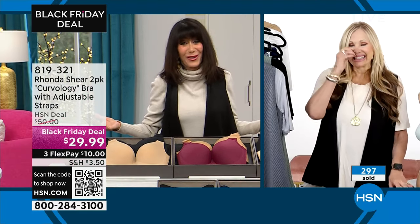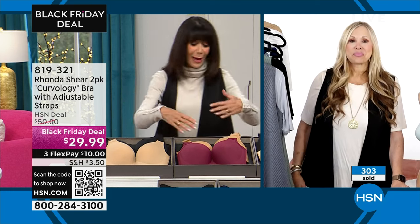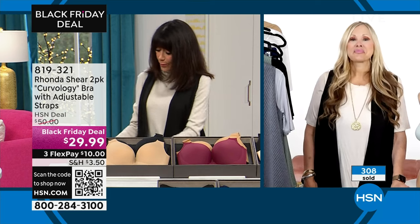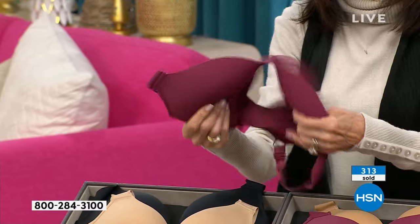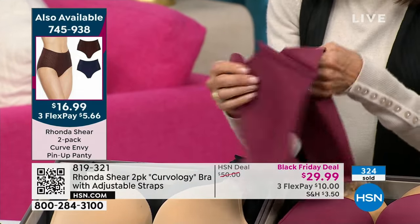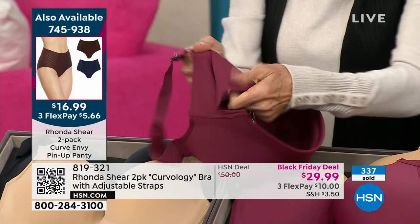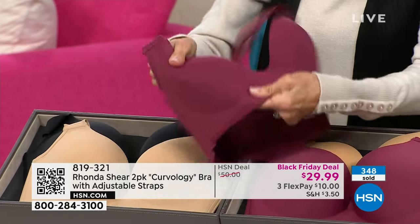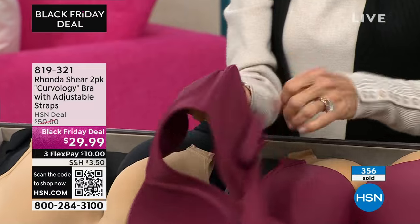I don't even know how many bras I have from your collection — so many, and I love them. I wear them all the time, along with the panties. These are $16.99 for the two pack, but the bra — just moving it around so you can see how soft it is. You can get an idea of how soft this is. There's no underwire at all. As Rhonda said, this is amazing new technology. The back is a wide smoothing back. You can see it's that bonded technology — all this new fabrication. You don't even see seams or threads.